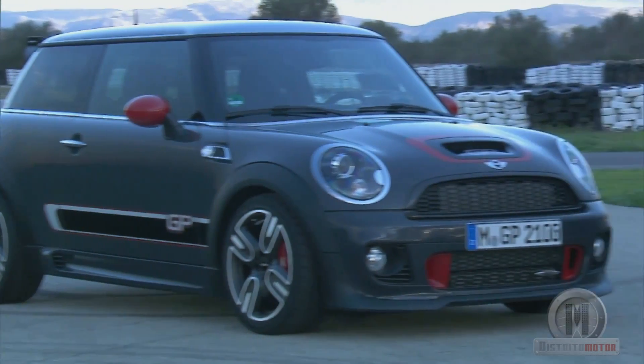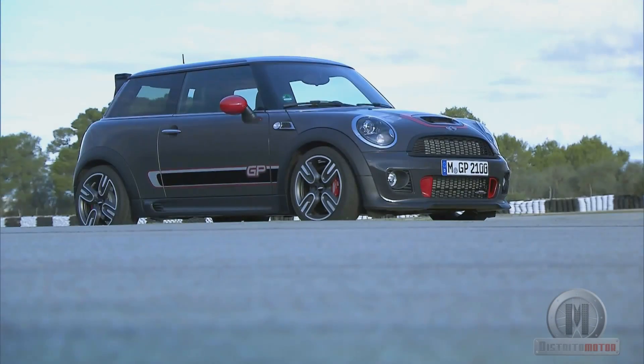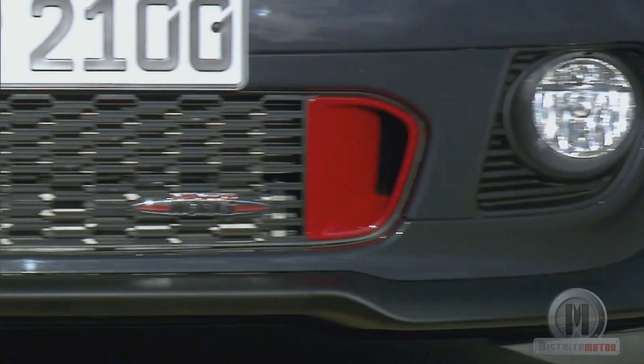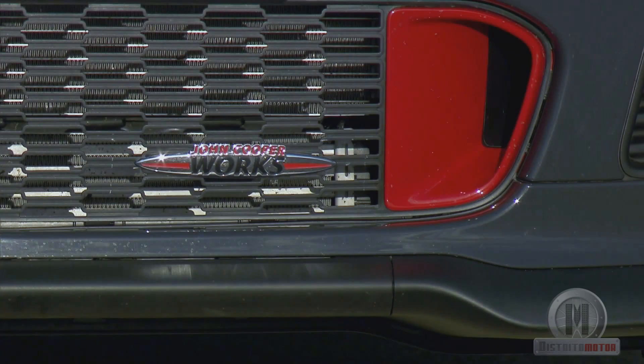The British engineers have subjected this exclusive model to a strict weight-loss diet with overwhelming results. The John Cooper Works GP weighs only 1,160 kg while driving, thanks in part to the removal of the rear bench.